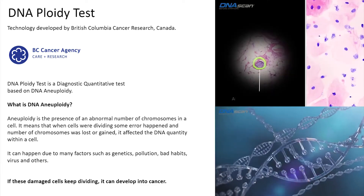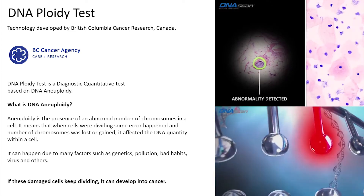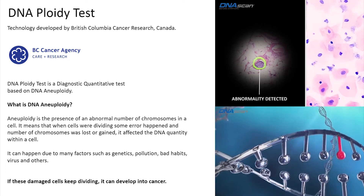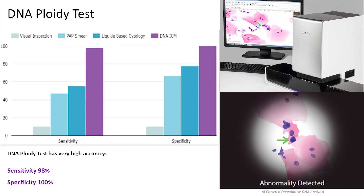Some of you may be wondering what aneuploidy is. Basically, it is an abnormal cell with abnormal DNA quantity. These abnormal cells can develop into cancer and we really need to look out for them. The most important thing about the DNA ploidy test is that it can detect abnormal cells up to two years before cytology or histology alone, because those early changes may not yet be visible morphologically when analyzing through the microscope.